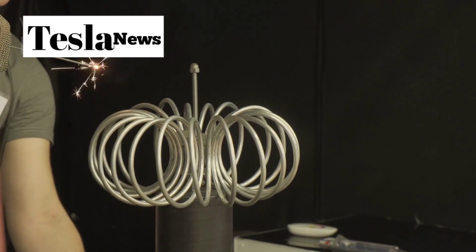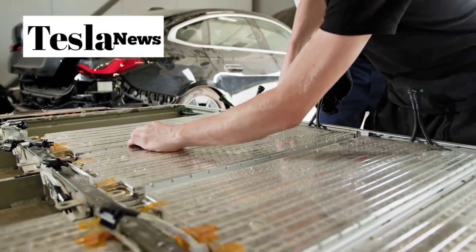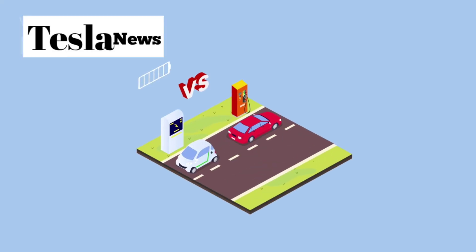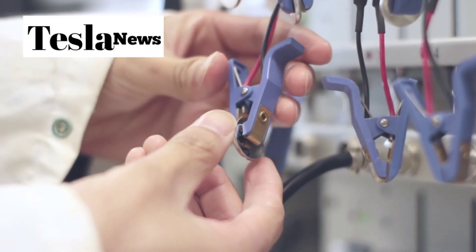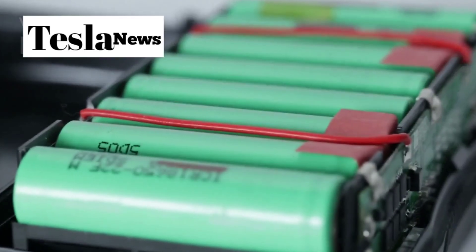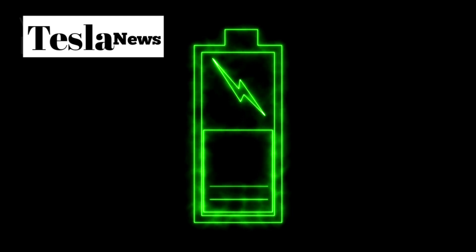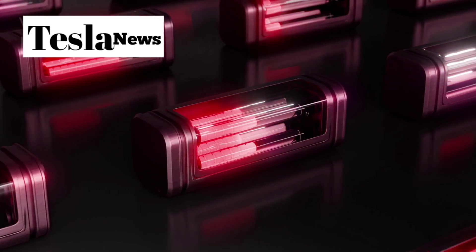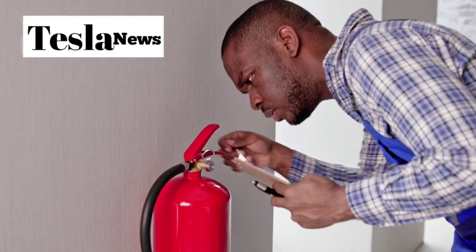For years, electric vehicles have had one glaring weakness that's kept millions of Americans driving gas cars. Their batteries are frankly terrible at handling the real world. Traditional lithium-ion packs are like that friend who can't handle any stress — they're sensitive to temperature extremes, lose performance constantly, and in rare cases can literally catch fire.